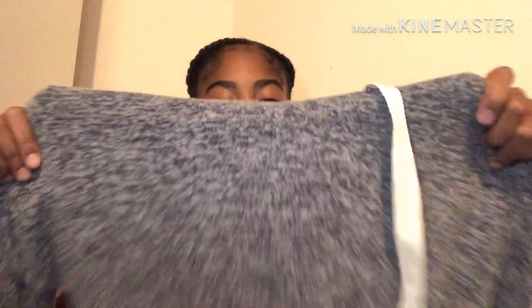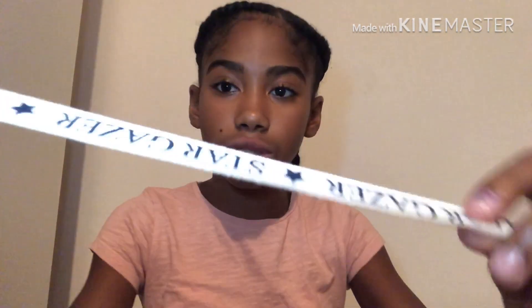I also got a pajama dress — it's gray and really soft. On the straps it says 'Stargazer' with little stars. I got it in an extra small and it was £10. And yes — it does have pockets! I think it's a really cute, cozy pajama dress.